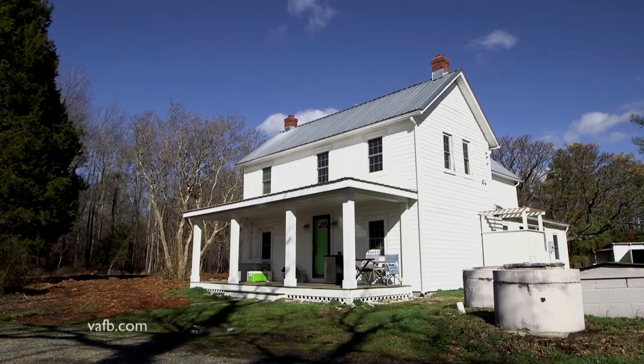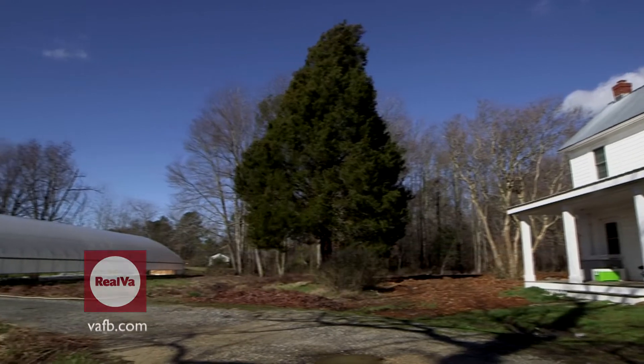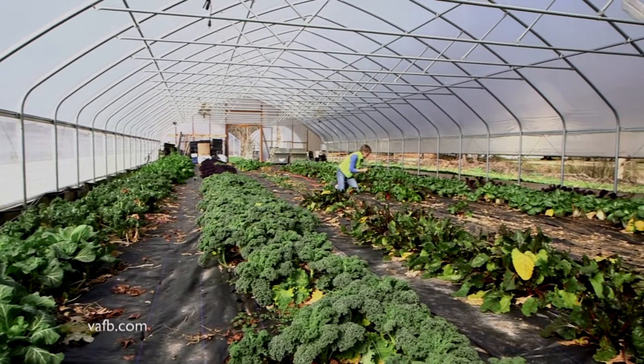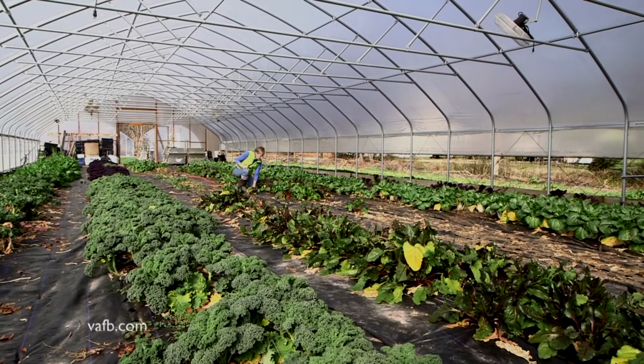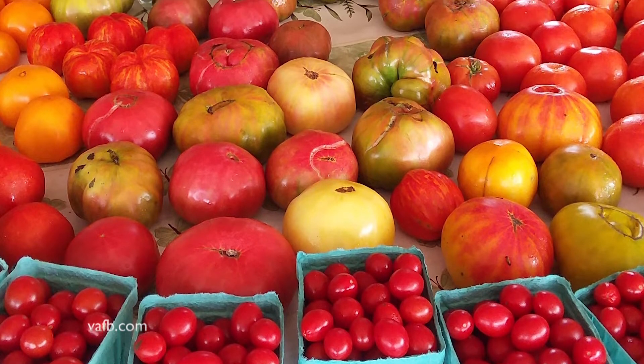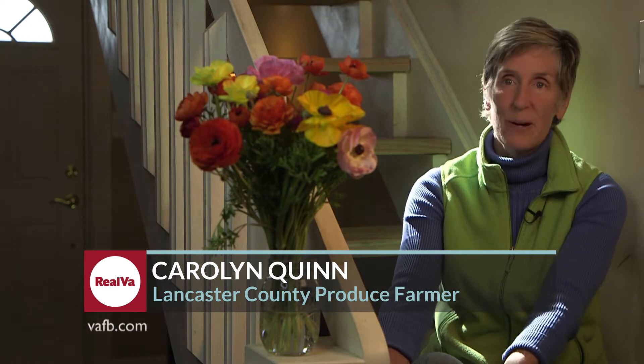Consumer demand for fresh vegetables keeps growing, but it's tough to grow them in the winter. Ricky Gibson reports that's why hoop houses have become so popular with many Virginia farmers. Look closely as you drive across rural Virginia and you'll see dozens of them — large, plastic-covered hoop houses shaped like Quonset huts. These structures are not quite a greenhouse, but they can make a big difference in a farmer's bottom line and have been a big boost for the local foods movement. A high tunnel can extend the growing season, allowing farmers to plant crops earlier in the spring, harvest earlier, and potentially get a premium price for their products.